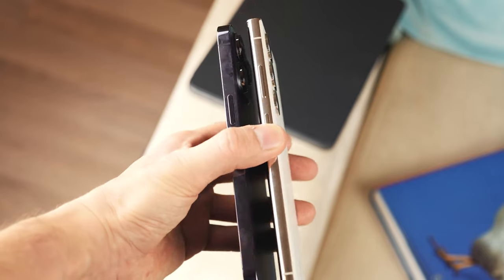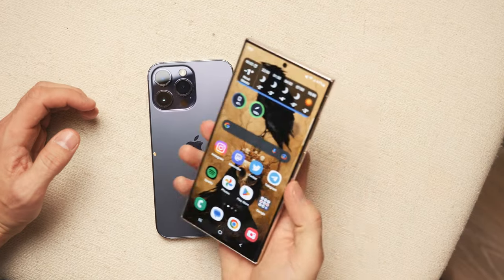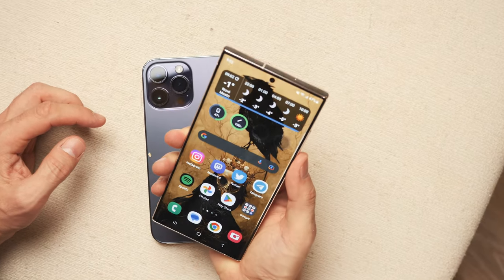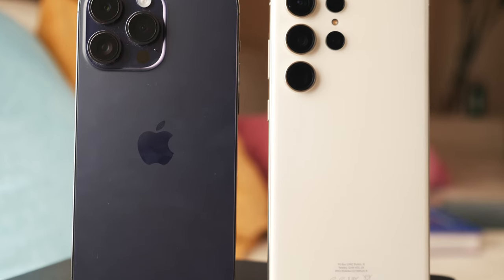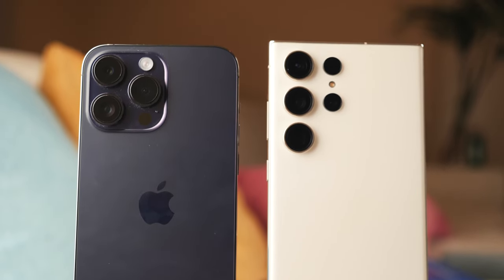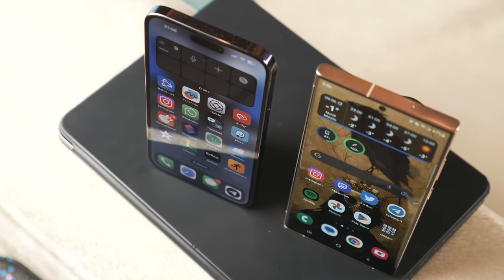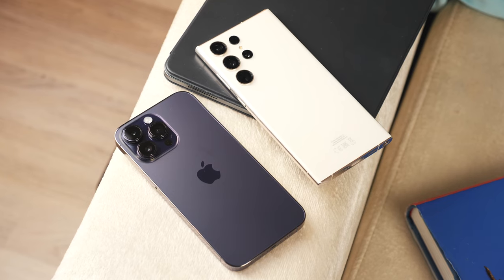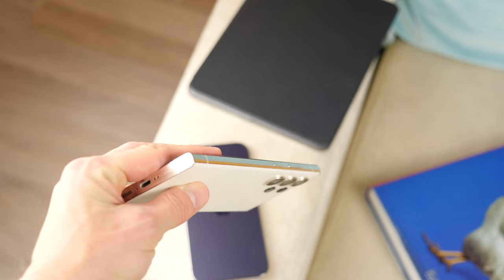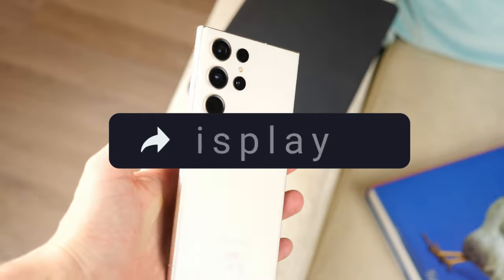The build quality of the iPhone has always been at a very high level — monolithic body assembly without backlash or noise during use. The Galaxy S23 Ultra is much better than the Galaxy S22 Ultra in terms of build quality. It has become thicker, the chassis is more massive, and the screen is less curved on the sides. If visually the Galaxy S23 Ultra has not changed much, then the tactile changes are very noticeable from the first time you touch the phone.